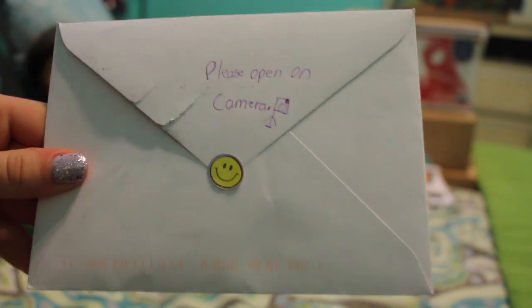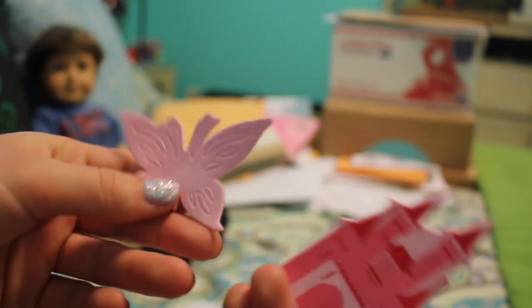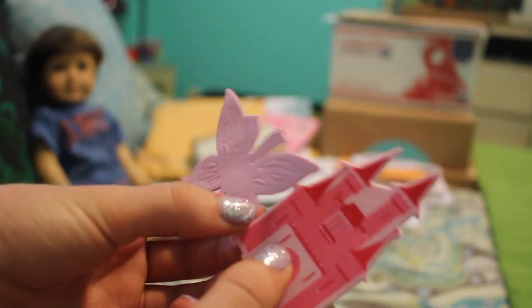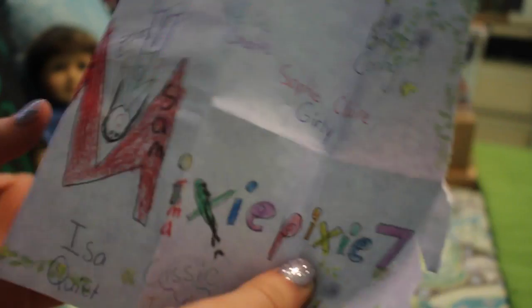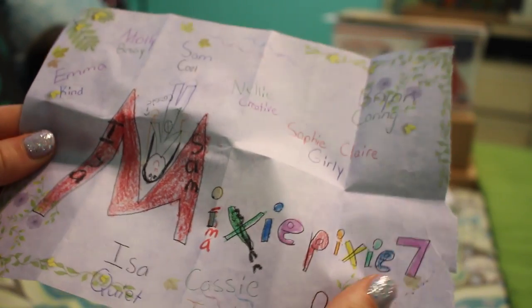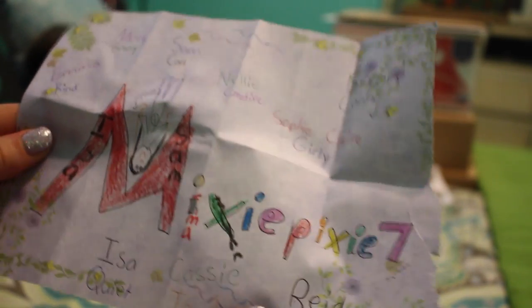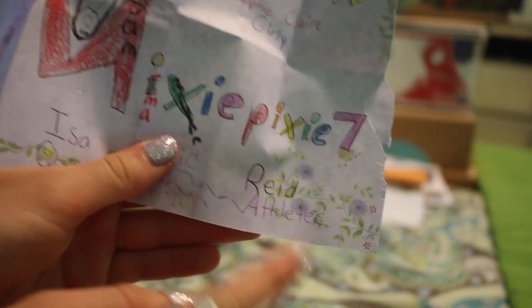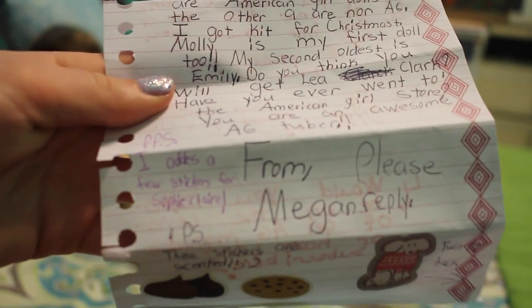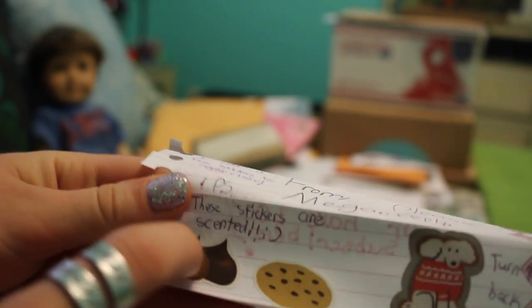Next we have this one with this adorable little smiley face sticker — they're both stickers. There are these little foam stickers and you peel off the back, and Sophie Claire is gonna love these. This is a cute little poster she did and it says Mixie Pixie Seven, and she wrote all over it and put little adjectives to describe each doll. There are some questions and then on the other side is her actual letter. She even said that Sophie Claire would like those stickers. I love scented stickers — they smell so good.